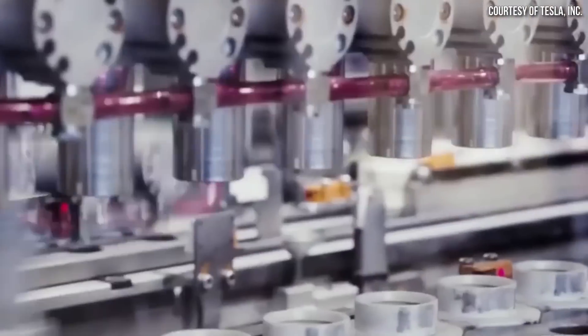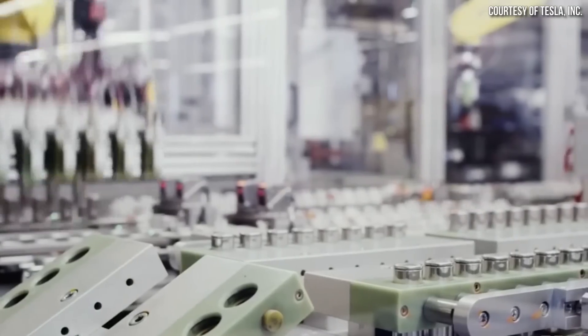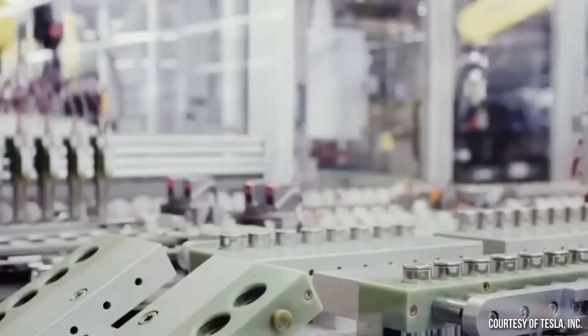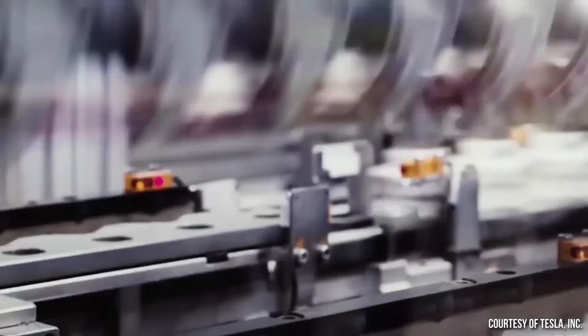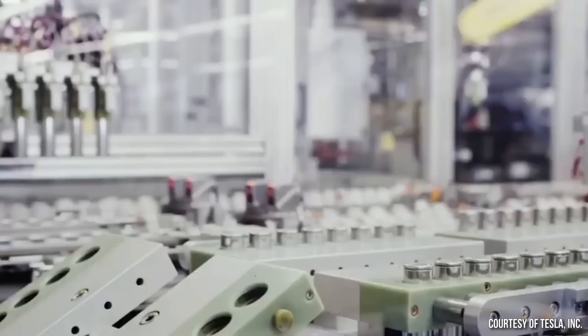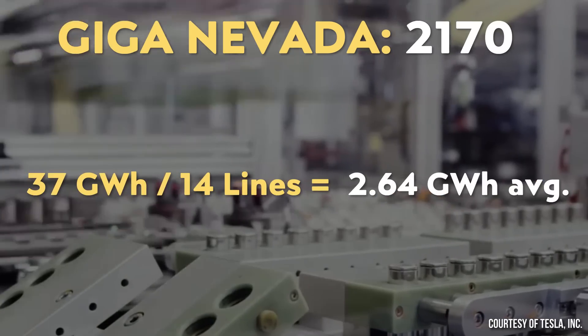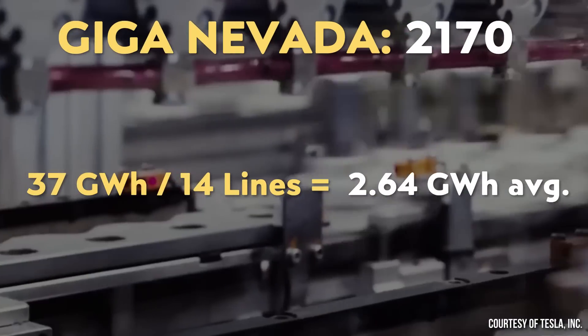For perspective, Panasonic's 2170 battery production at Gigafactory Nevada has 14 production lines producing 37 plus gigawatt hours of batteries per year. Panasonic's newest lines can produce around 80% more batteries per day than the original lines, equating to over 4 gigawatt hours per year per new line, or an average of 2.64 gigawatt hours per year per line across all 14. So Tesla being able to produce 25 gigawatt hours in a single 4680 line is very impressive when put in perspective.